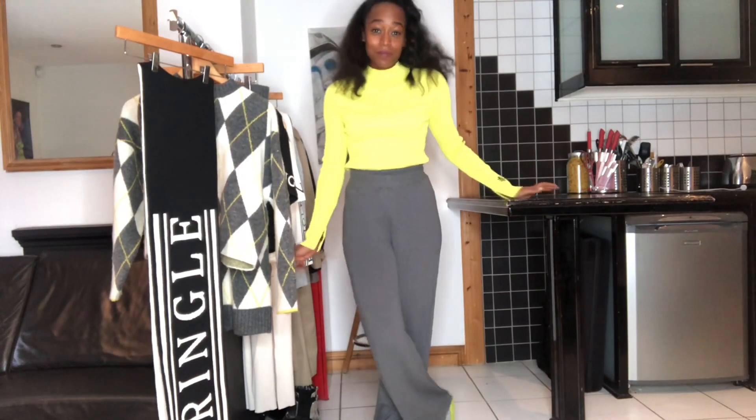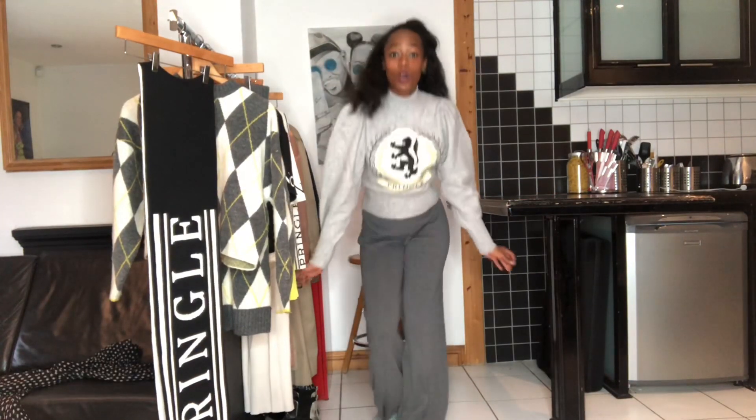But my favourite item has got to be this top. I mean look at these puffed sleeves — I feel like it's got a regal vibe, heritage, and I love it. Look at it.